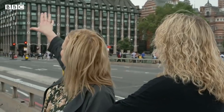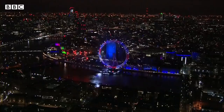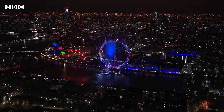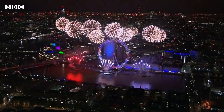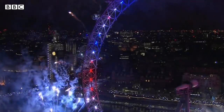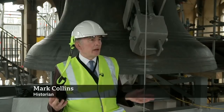With the clock mechanism out of action, a computerised system has meant that on special occasions Big Ben has still been struck. We're standing in the belfry of the Elizabeth Tower, which was specially constructed so that the chiming bells for the four quarters could be heard right across London.